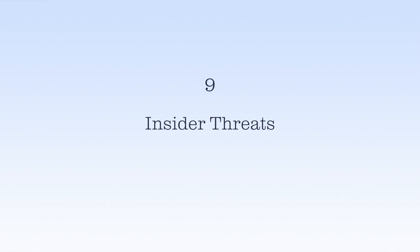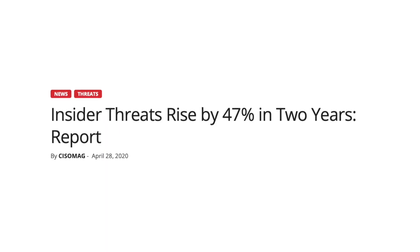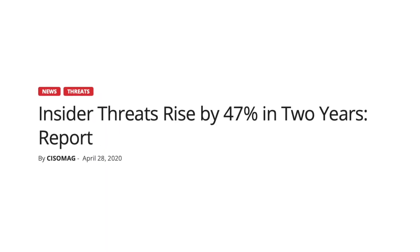Number nine: insider threats. Insider threats are becoming a bigger and bigger issue — their frequency has increased by 47% in just two years. Sometimes an insider threat is intentional and sometimes it's just an accident. For example, an employee could accidentally download some type of malware, but also an employee with access to private information could simply choose to misuse their access.